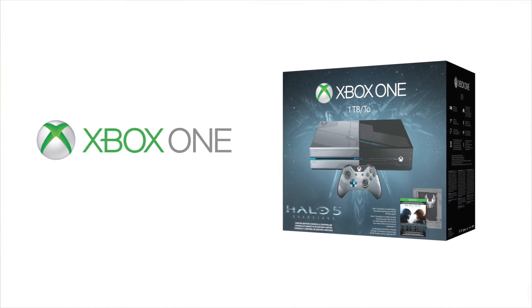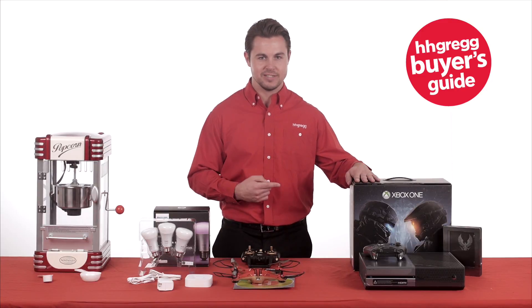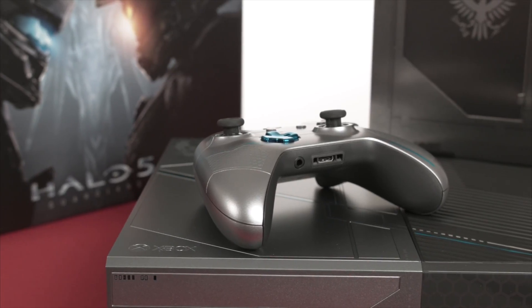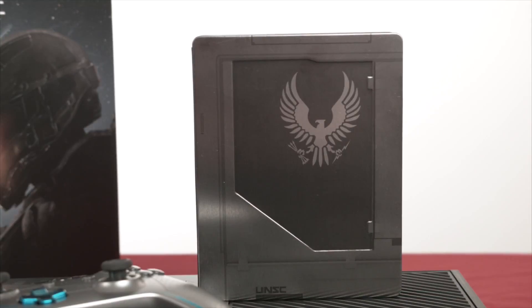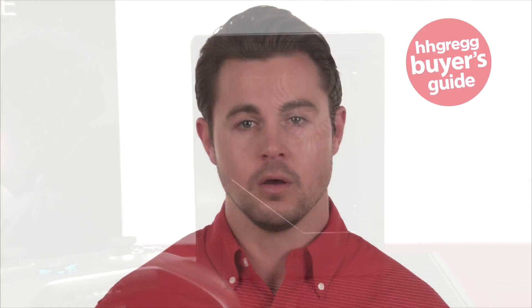Is there a certain someone in your home who can't get enough of the latest games? Hook them up with the new Xbox One limited edition Halo 5 Guardians bundle. Here's what you get in the package: a 1 terabyte custom console and controller, a full game download of Halo 5 Guardians, the Warzone Rec bundle that includes 14 premium requisition packs, Fotis class armor, and a multiplayer emblem.